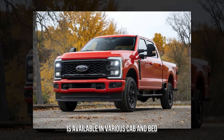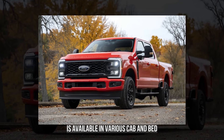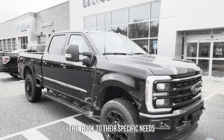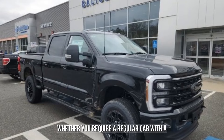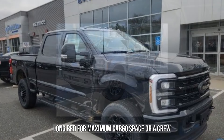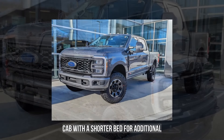In terms of versatility, the F-250 Super Duty is available in various cab and bed configurations, allowing buyers to tailor the truck to their specific needs. Whether you require a regular cab with a long bed for maximum cargo space, or a crew cab with a shorter bed for additional passengers.